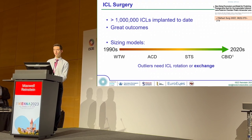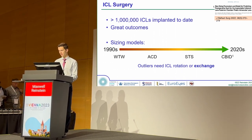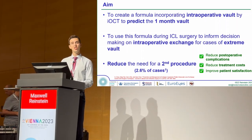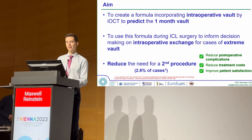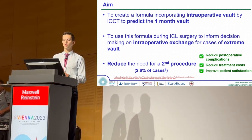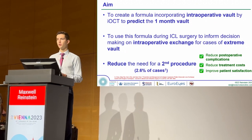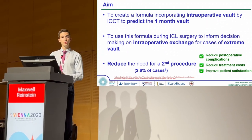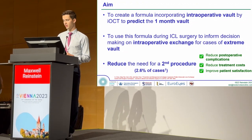These outliers will need to return at a later date and undergo a second procedure in order to exchange an incorrectly-sized lens. So we set out to create a formula which could predict the one-month VOLT using an intraoperative measurement, informing a surgeon whether a case of extreme vaulting requires an exchange — ultimately reducing postoperative complications, treatment costs, and improving patient satisfaction.